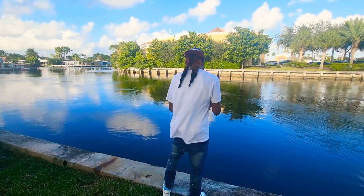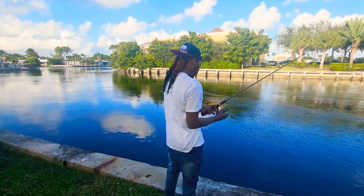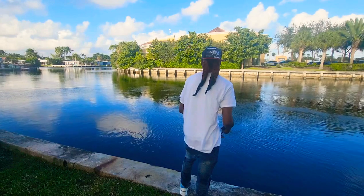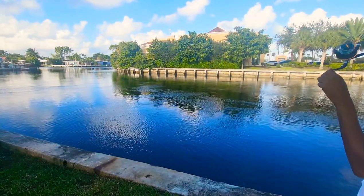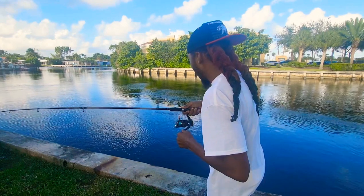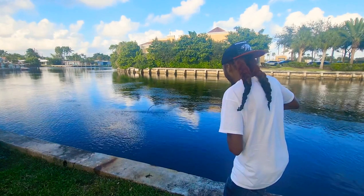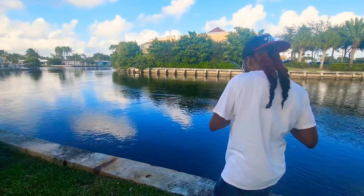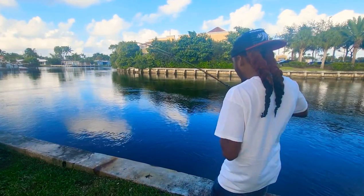He's worried. There it go! That was quick, y'all. Oh my God, that was quick. I'm so surprised that I got something right now. I'm so surprised to have it, I promise you. Man, he weighs a good something too. Weighs something good.